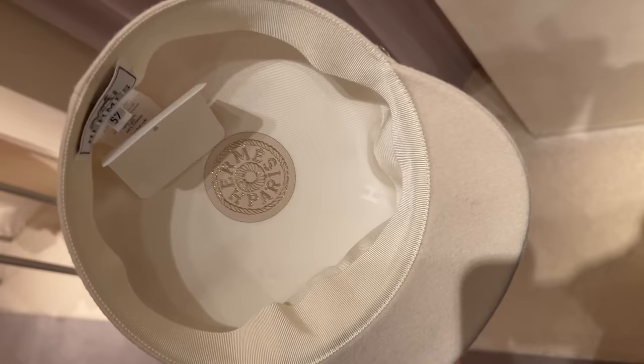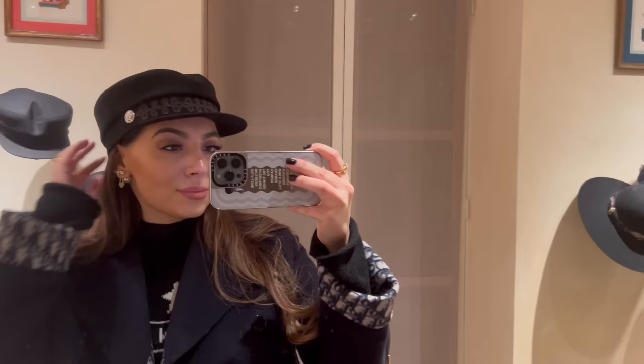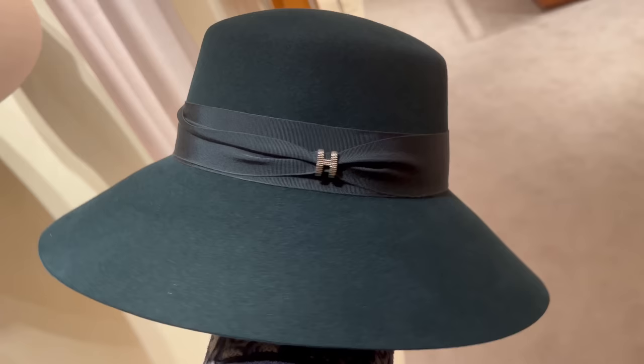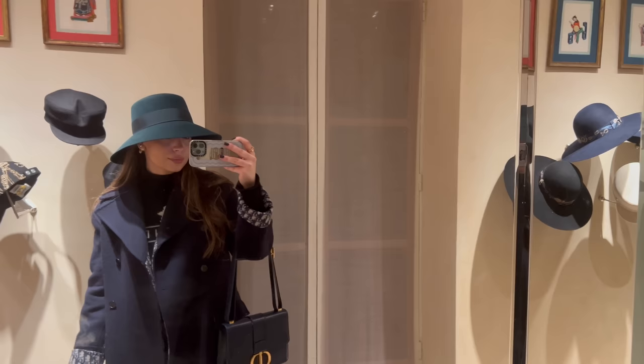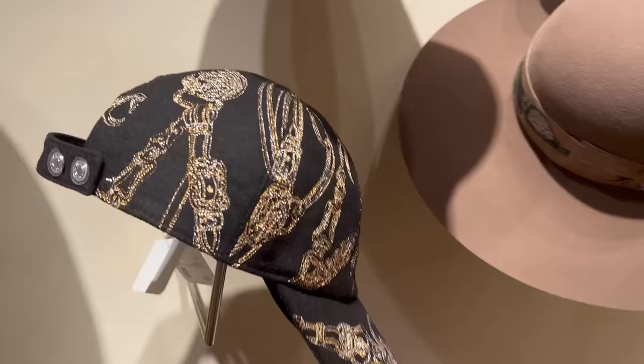Let's have a look at the ready-to-wear quickly. Look at the hat — look at the inside of the hat, how nice, what a nice touch. I also really like this green; I have to try it on as well, not sure if this style will suit me though. I love this color as well — it will match my Birkin.